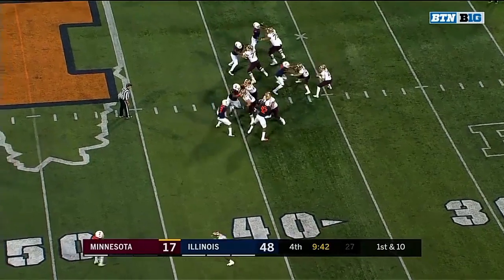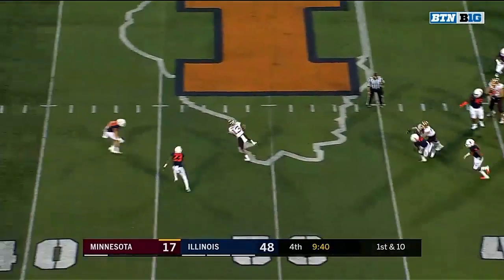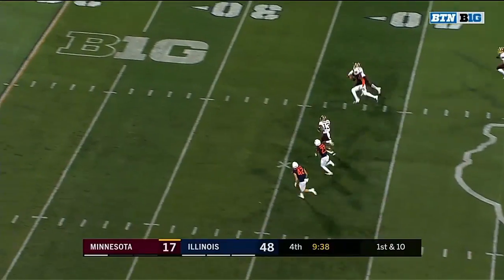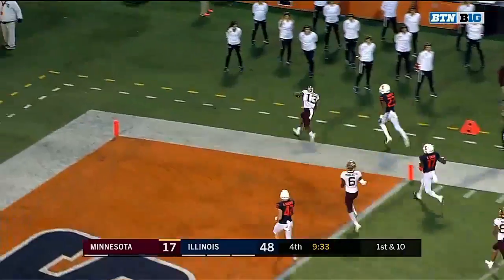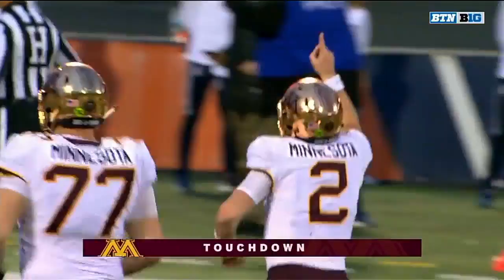The injured player was Kenyon Jackson — he went off for Illinois. And now the next play, completion to Rashad Bateman. Rashad Bateman inside the 10 and into the end zone for the Golden Gophers.